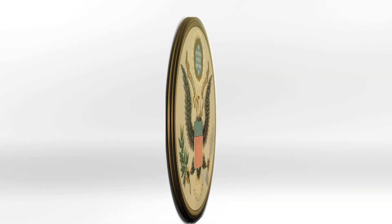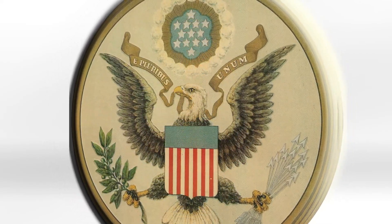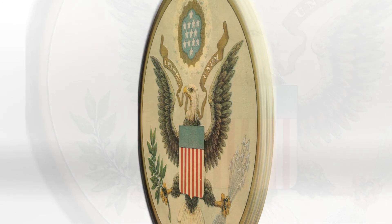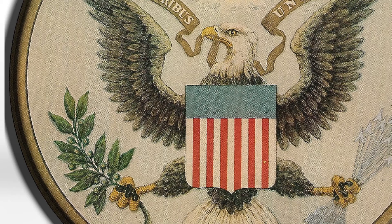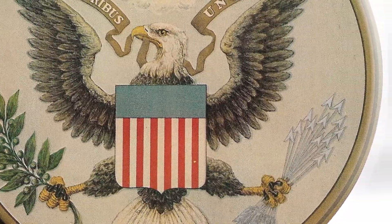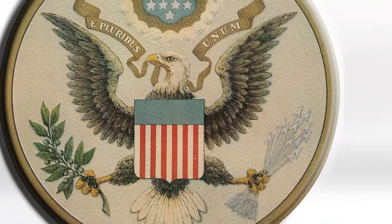The eagle became the national emblem in 1782 when the Great Seal of the United States was adopted. The Great Seal shows a widespread eagle, faced front, having on his breast a shield with 13 perpendicular red and white stripes, surmounted by a blue field with the same number of stars. In his right talon, the eagle holds an olive branch. In his left, a bundle of 13 arrows. And in his beak, he carries a scroll inscribed with the motto E Pluribus Unum.